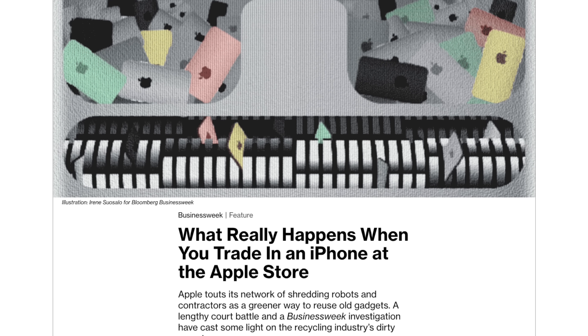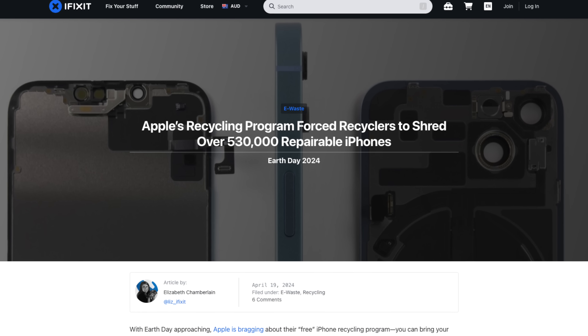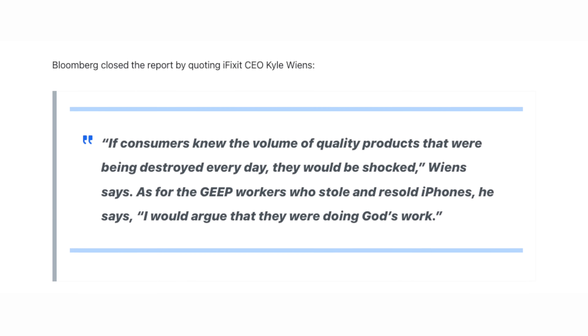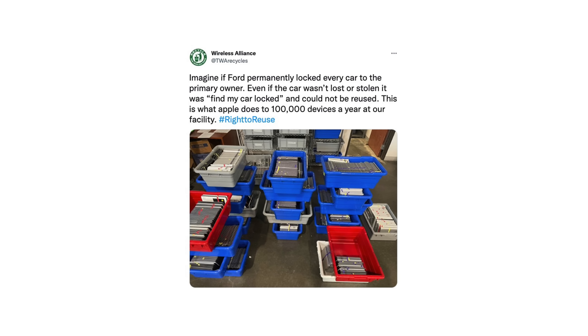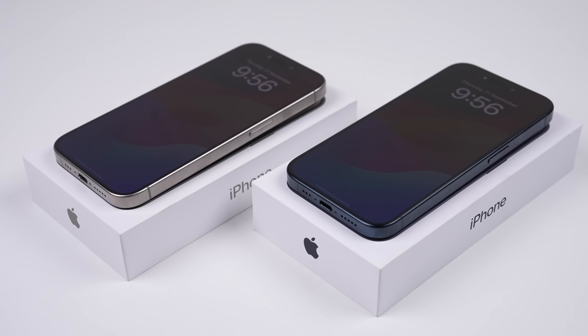Bloomberg has recently exposed Apple for shredding more than half a million traded-in phones, many of which could have been resold. In fact, the company employed to do so had been selling some on the side, until being taken to court for breaching their agreement with Apple. Locking devices not marked as stolen, pairing or limiting replacement parts, and shredding traded-in devices results in fewer used devices in circulation — and with less used options, more people will have to purchase a new one. This new system may be some improvement, but it's still not what we expected from right-to-repair laws.